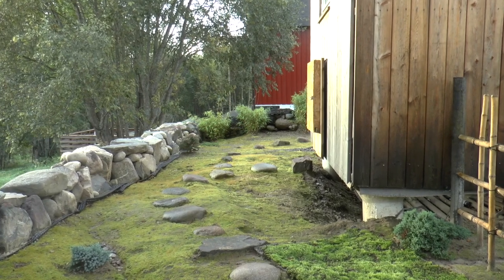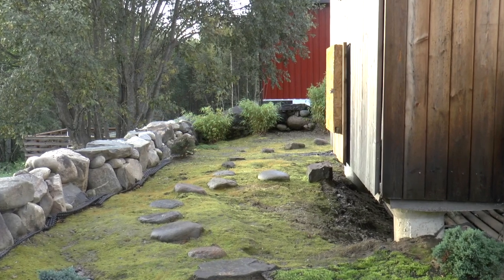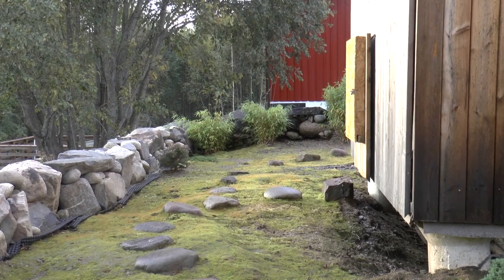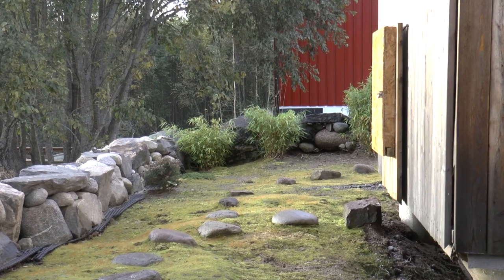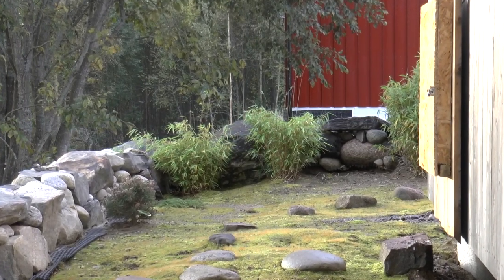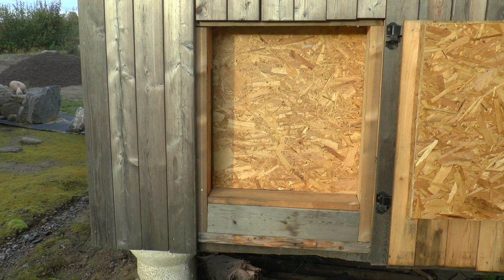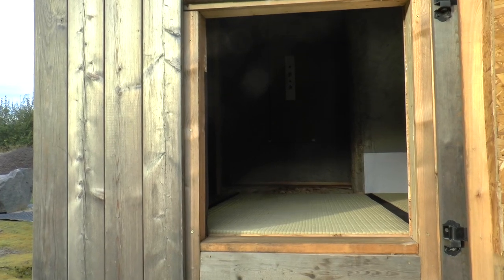Now we're in the inner garden going toward the entrance to the tearoom. As you can see there's a folded-back heavy door that is covering up the nijiriguchi when it's not in use — partly to add security but also to add some insulation and prevent drafts, making it not so cold during the winter months. This nijiriguchi was designed for Kyoto's two days of snow — it's not quite up to the challenge of the Norwegian winter. This is where the guest would enter the tearoom.